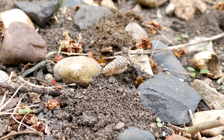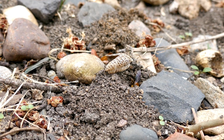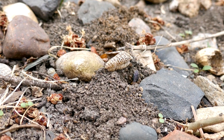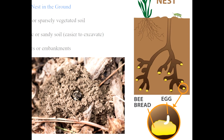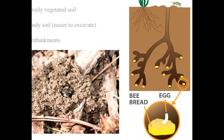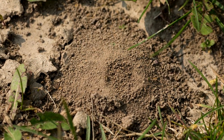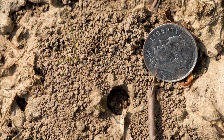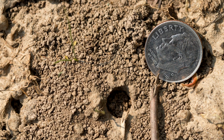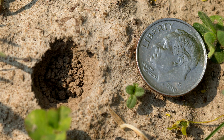Mining bees, as their name suggests, are miners. The nest consists of a main shaft and a series of side tunnels that function as brood chambers. Excavation materials usually accumulate around the nest entrance to form a mound called a tumulus. A tumulus may or may not be visible depending on the stage of construction of the nest and weather events, such as wind and water, that would tend to disperse the excavations.